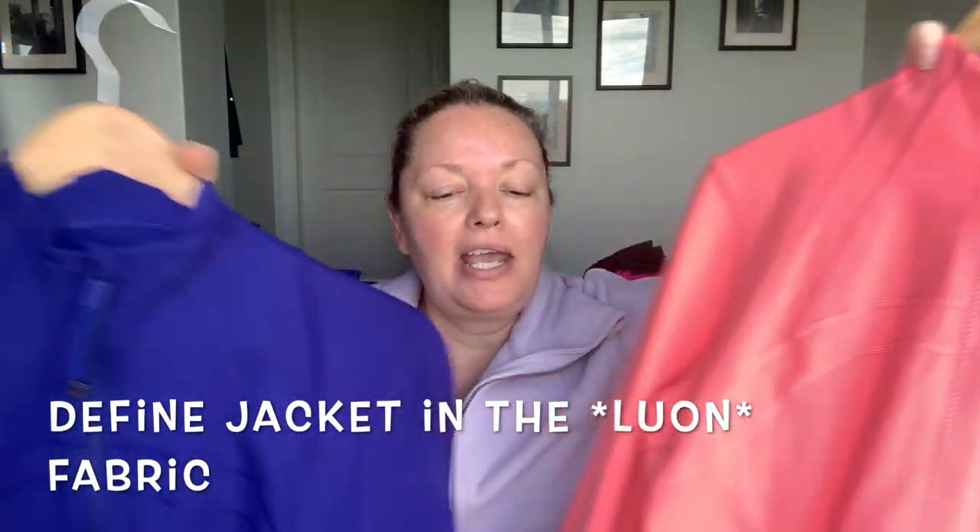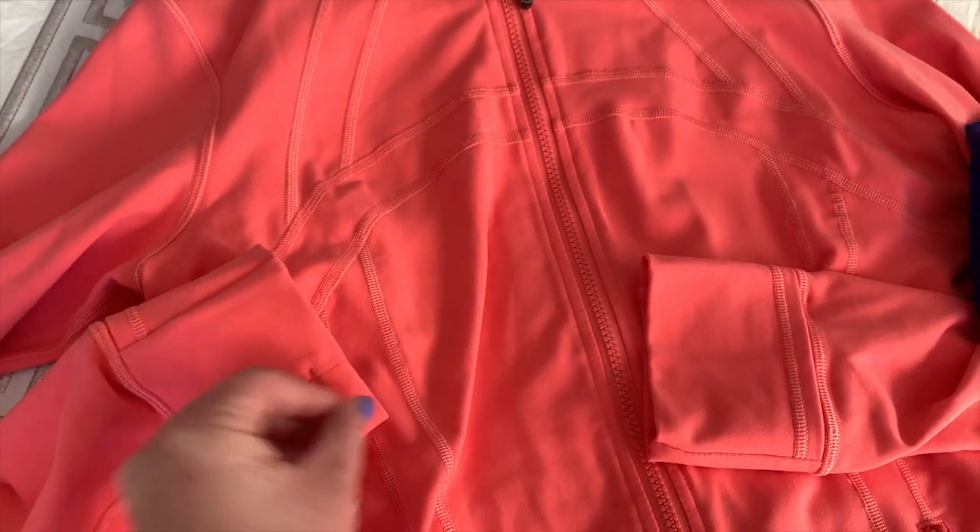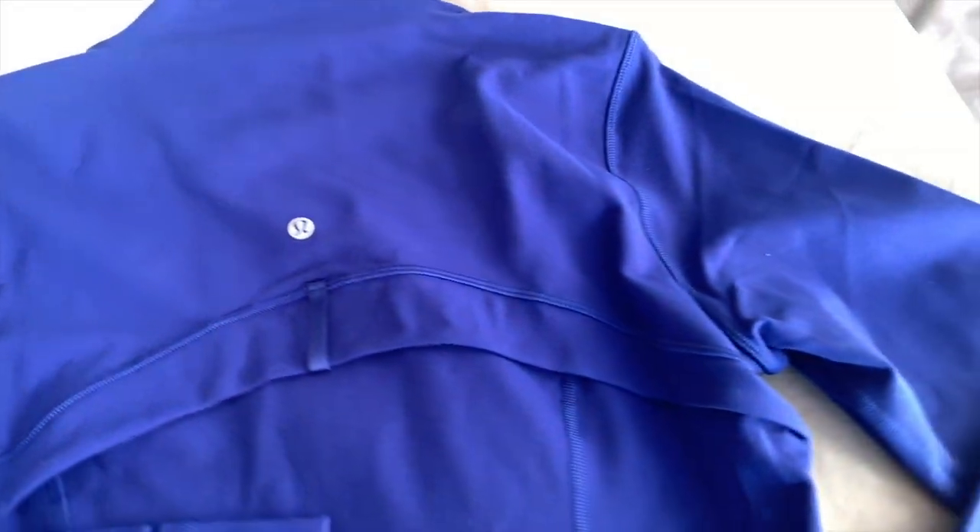The next two are exactly the same — just different colors. This is the Define Jacket without a hood, made in Lululemon fabric, which is a thicker, cotton-feeling material. It has a full zipper, the emergency hair tie, zippers on the front, thumb holes, cuffins, and the vent at the back. I find these ones are a bit longer on me so they cover your bum, which is great. I have this in raspberry cream and lark's bar — a beautiful color I really want a pair of leggings in as well.